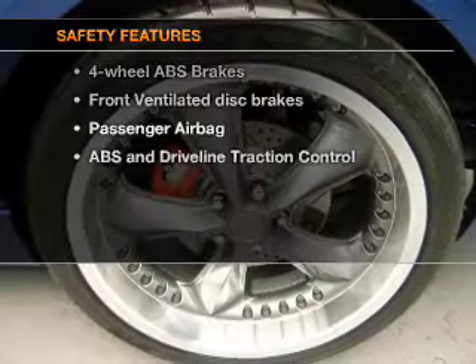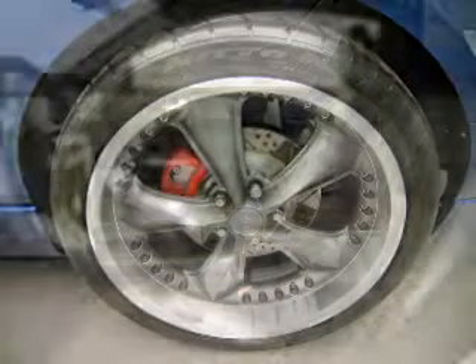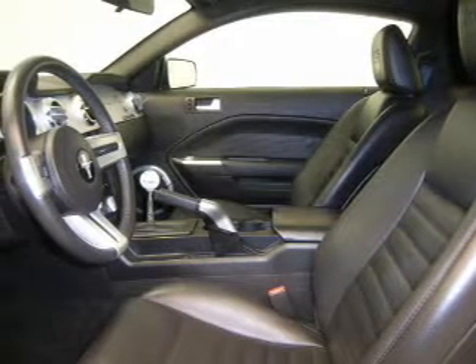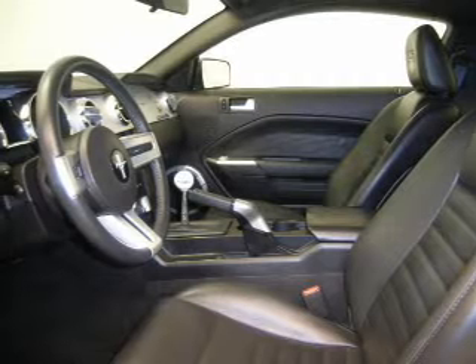And for your peace of mind, the following safety equipment is included: front ventilated disc brakes, passenger airbag, traction control, low tire pressure warning, and independent suspension. Call today to schedule a test drive.